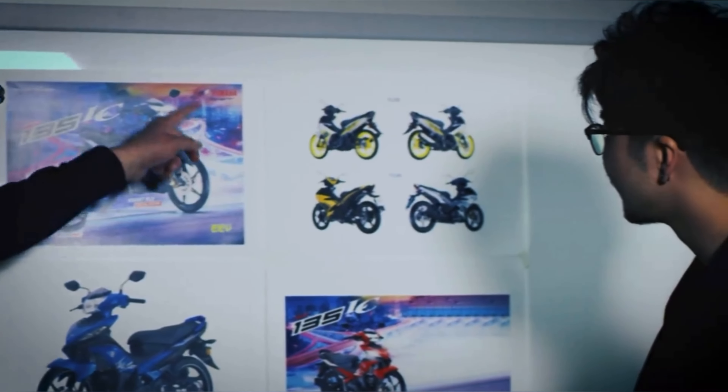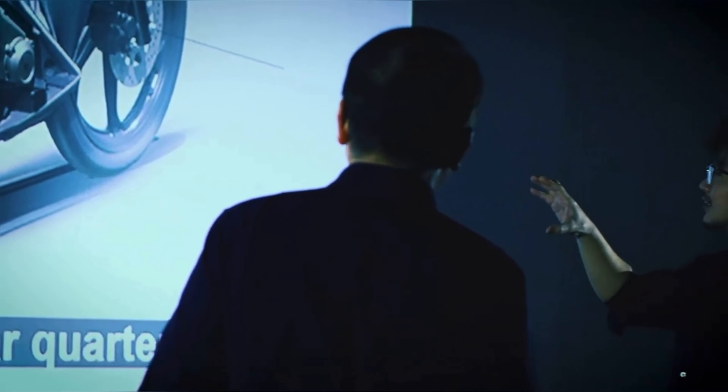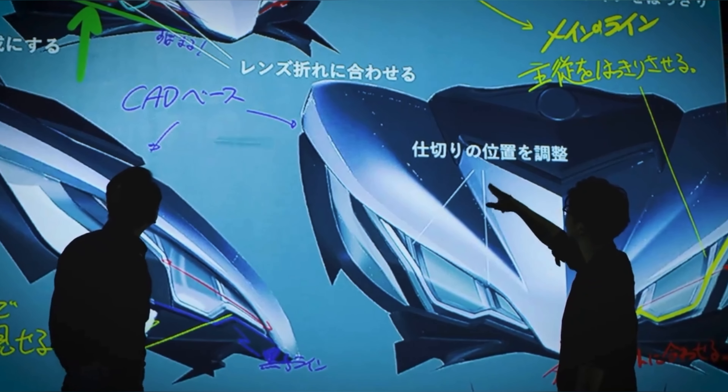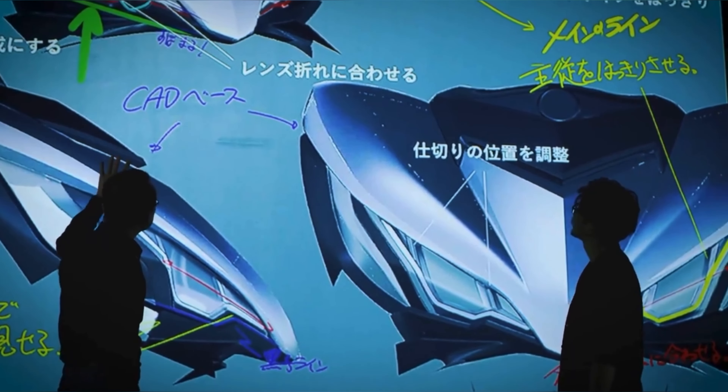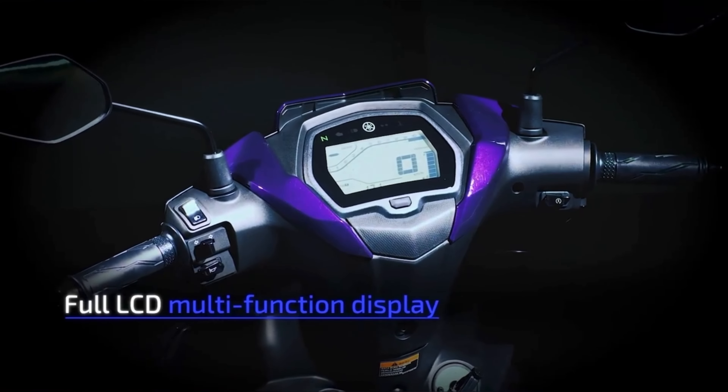Accordingly, a high-performance machine needs the right looks to match. To that end, the design concept the team created for the new model was a further evolution of the vitality and dynamism of a living creature. The LCD instrument panel raises readability while improving the riding experience.